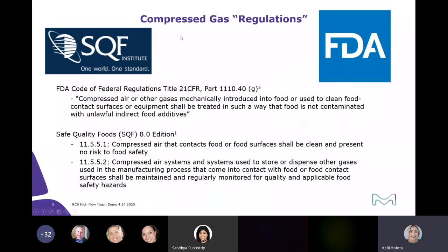We're going to talk about the compressed gas regulations. Compressed gas testing is important because compressed gas can harbor a wide range of microorganisms — it's a warm, moist environment where organisms can multiply quickly and overwhelm a filter, causing product contamination. Point-of-use filters can also fail, so compressed gas testing is key to ensure filter integrity and effectiveness. Two regulatory bodies — the FDA and SQF — both have guidance for compressed gas testing. Any compressed air or gases mechanically introduced to food, or used to clean food contact surfaces or equipment, should be treated so that food is not contaminated with that indirect food additive.